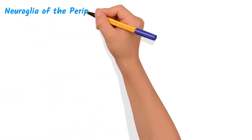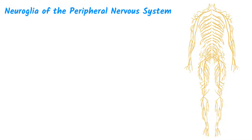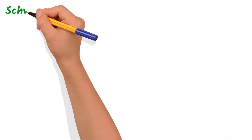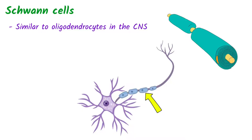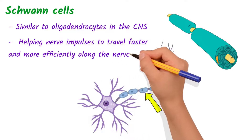Now, on to the Neuroglia of the peripheral nervous system. There are two major Neuroglia in the PNS: Schwann cells and satellite cells. Schwann cells, similar to oligodendrocytes in the CNS, form myelin sheaths around the axons of the nerve cells in the peripheral nervous system, helping nerve impulses to travel faster and more efficiently along the nerve fibers.